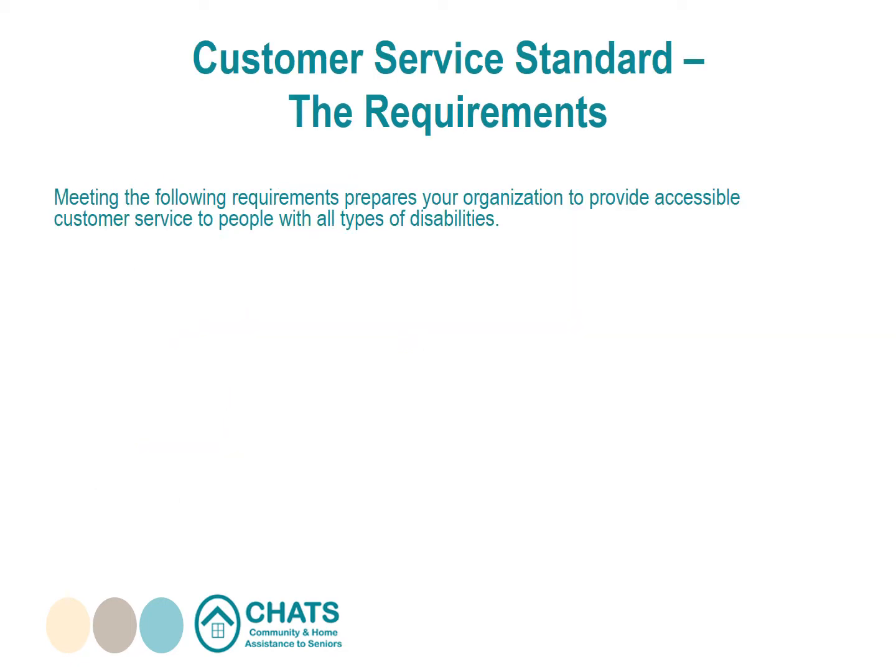Meeting the following requirements prepares your organization to provide accessible customer service to people with all types of disabilities. First, create accessible customer service policies: set up policies on providing accessible customer service according to the requirements of the standard, making reasonable efforts to ensure they are consistent with the key principles of independence, dignity, integration, and equality of opportunity.